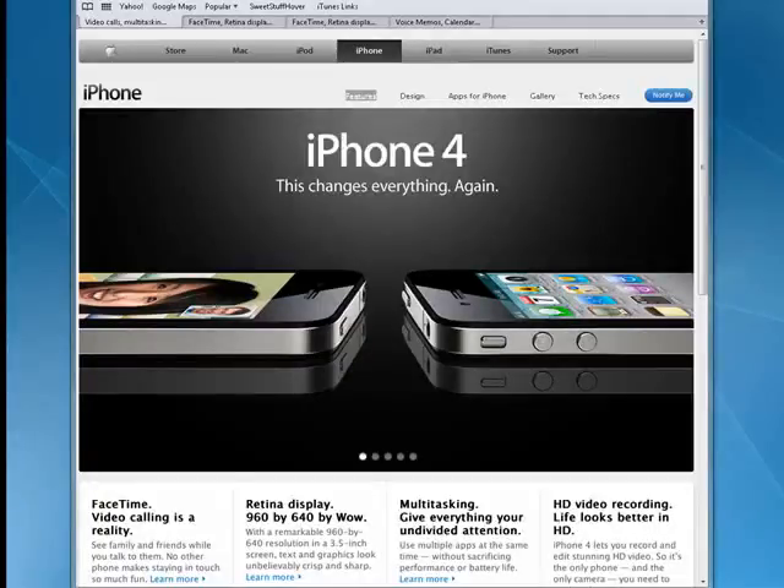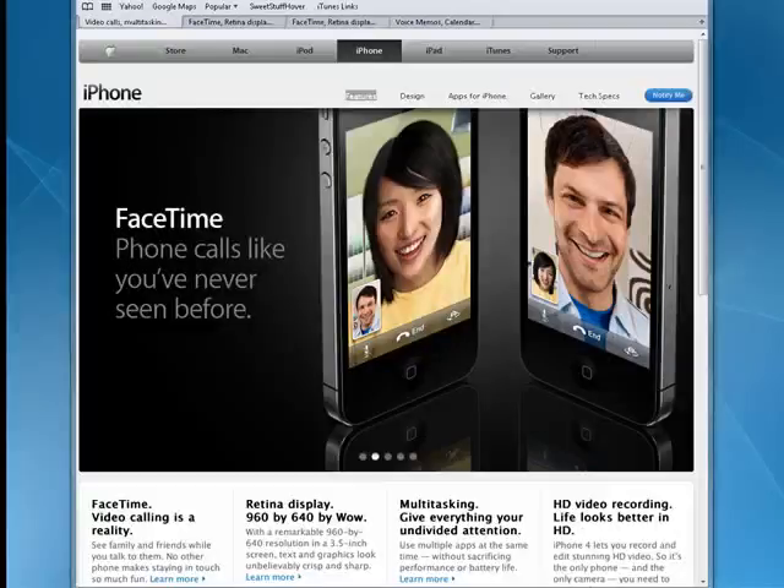Hi, this is Mike Callahan, Dr. FileFinder, and welcome to our special Butterstash.com six-part series on key features coming to iPhone 4.